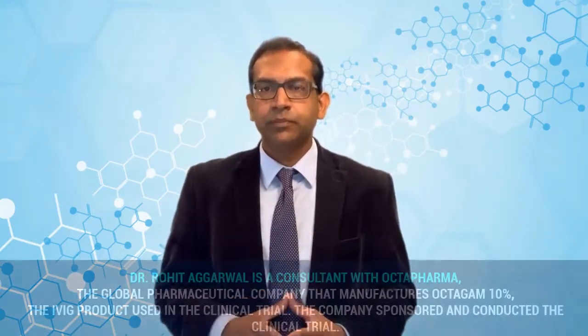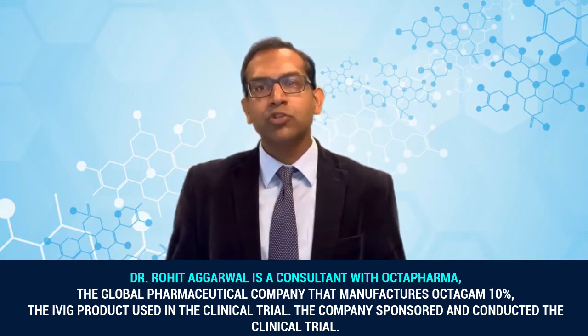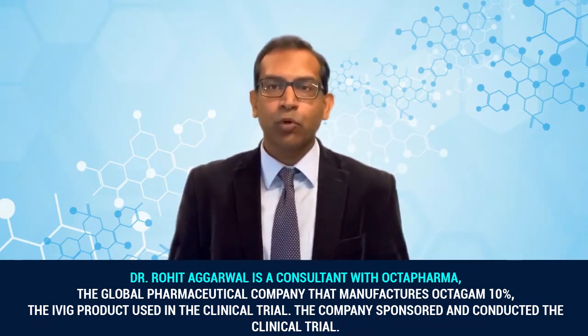Hello there. Today we will talk about safety and tolerability of IV immunoglobulin or IVIG in patients with dermatomyositis. My name is Dr. Rohit Agarwal. I'm a rheumatologist and a professor of medicine at University of Pittsburgh. I'm also the lead investigator of the clinical trial we'll talk about today, the PRODERM study.